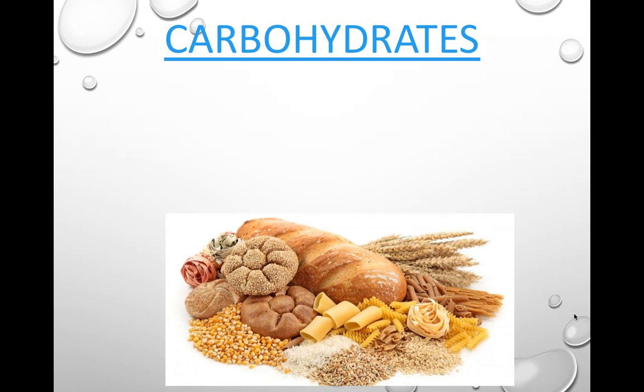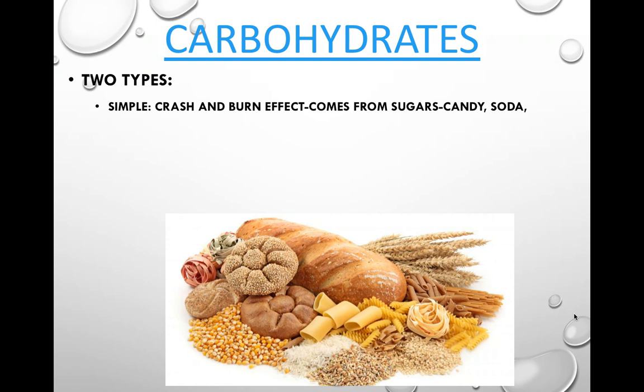There are two different types of carbohydrates. Simple carbs have a crash and burn effect because they are basically just sugar, which burns super quickly. They give you lots of energy really quickly, but then it's suddenly gone and gives you a little crash after. This comes from things like candy and soda that have added sugars in them.